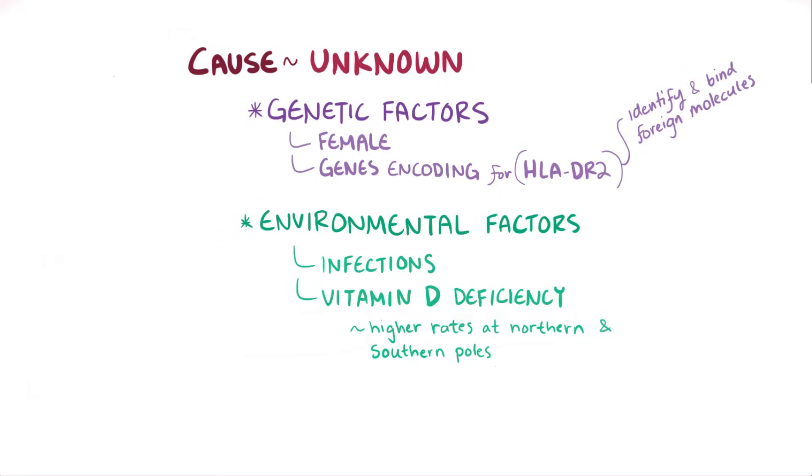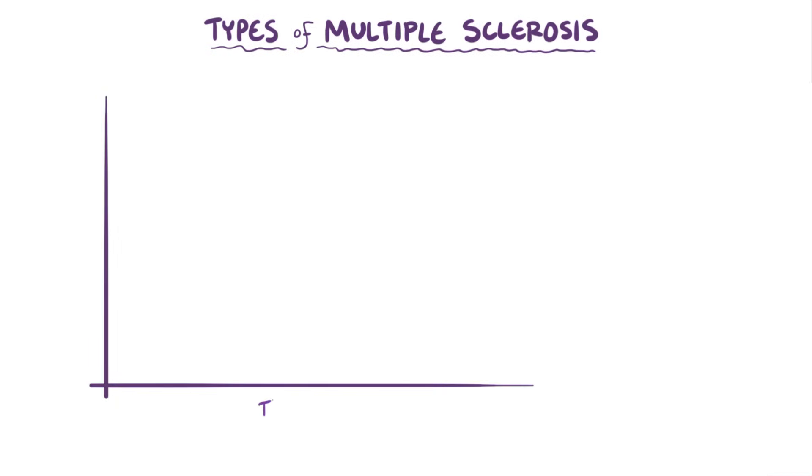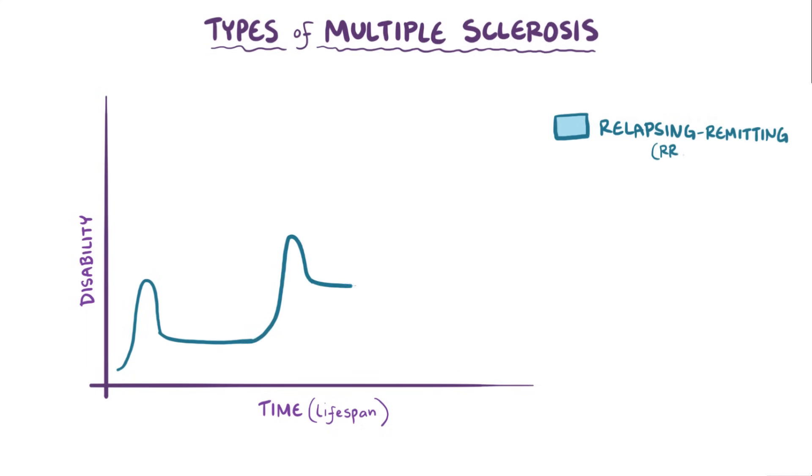Together, these genetic and environmental influences might lead to the body not killing off immune cells that target myelin. There are actually four main types of multiple sclerosis, based on the pattern of symptoms over time. Using a graph with time on the x-axis — referring to the lifespan of the individual — and disability on the y-axis, the first and by far most common pattern is called relapsing-remitting multiple sclerosis, or RRMS.